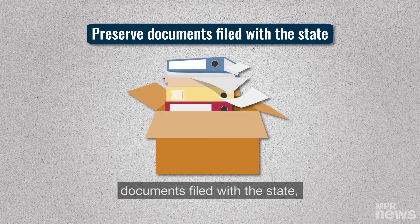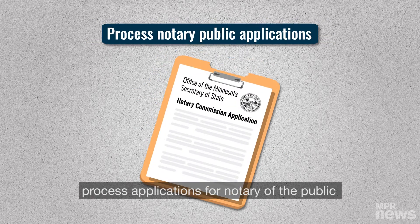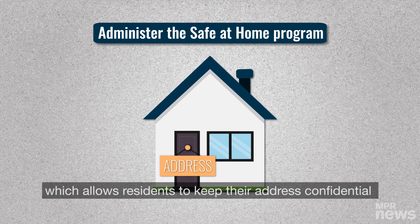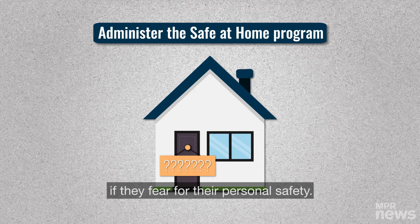The Secretary of State must also preserve documents filed with the state, process applications for notary of the public, and administer the Safe at Home program, which allows residents to keep their address confidential if they fear for their personal safety.